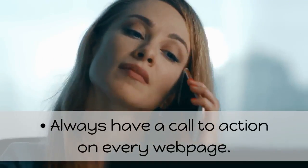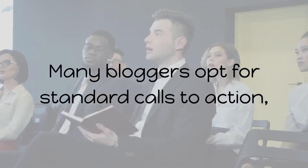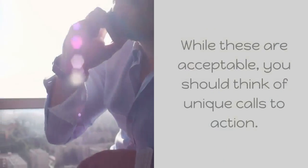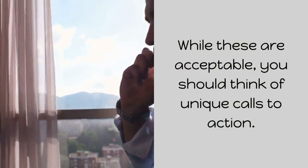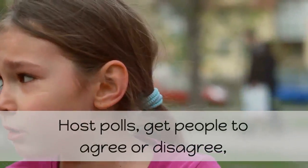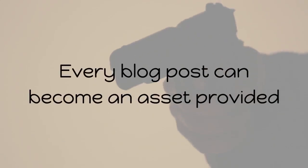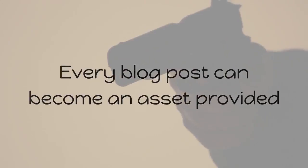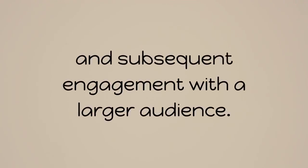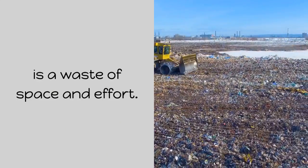Always have a call to action on every webpage. Many bloggers opt for standard calls to action, suggesting readers share the post or like, comment, or check out more posts. While these are acceptable, you should think of unique calls to action. Host polls, get people to agree or disagree, encourage readers to write counterpoints so you can take the discussion further. Every blog post can become an asset provided it has enough to trigger a conversation and subsequent engagement with a larger audience. A blog post that doesn't generate any traction is a waste of space and effort.